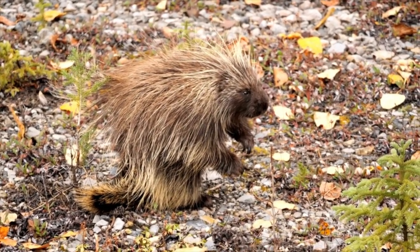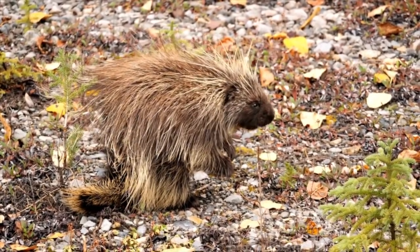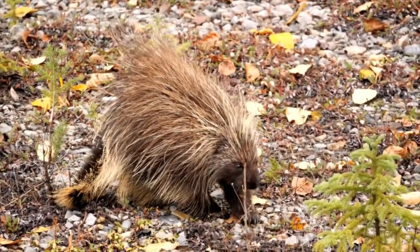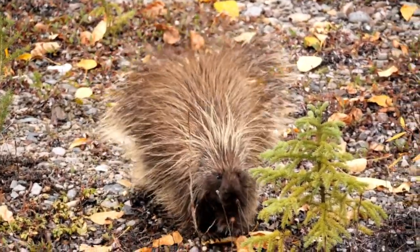Hey guys, welcome back to another one. Today's video is about a not-so-money maker, which is the porcupine, which can be harvested year-round for the quills. We will go through the description of the porcupine, pricing, how to trap, and how to take the quills out.